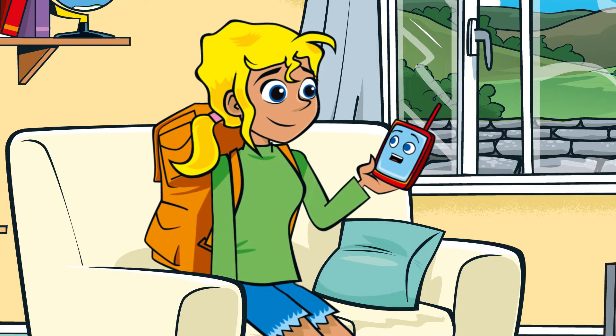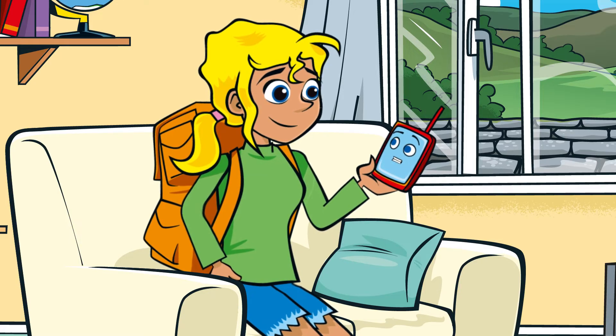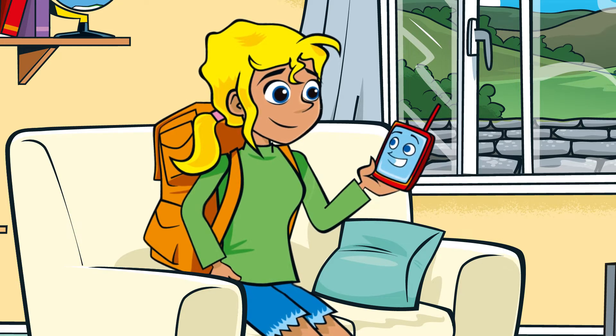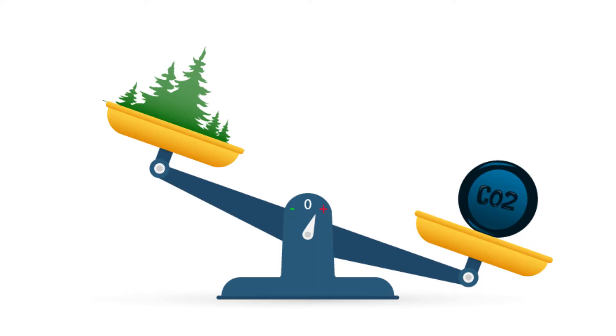The UK has a target to bring all greenhouse gas emissions to net zero by 2050. Net zero means that any carbon emissions created are balanced — that means kind of cancelled out — by taking the same amount of carbon out of the atmosphere. So we reach net zero when the amount of carbon emissions we add is no more than the amount taken away.